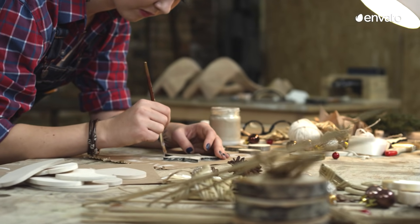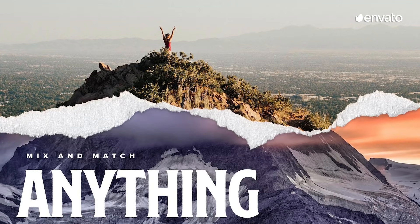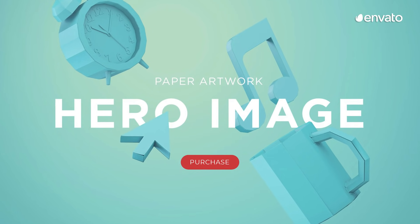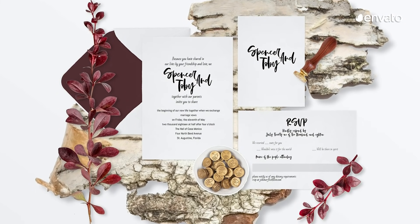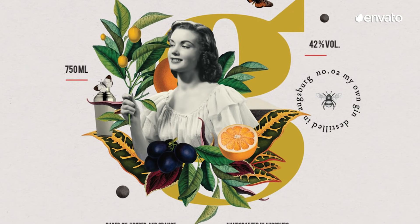Also taking a back-to-basics approach, but in a different direction, is the DIY design aesthetic. Featuring a raw, unpolished and handcrafted style, this trend is perfect for evoking a personalized and homemade feel. As designers bring arts and crafts to their digital creations, we're seeing different materials and mediums collide to create stunning collages.